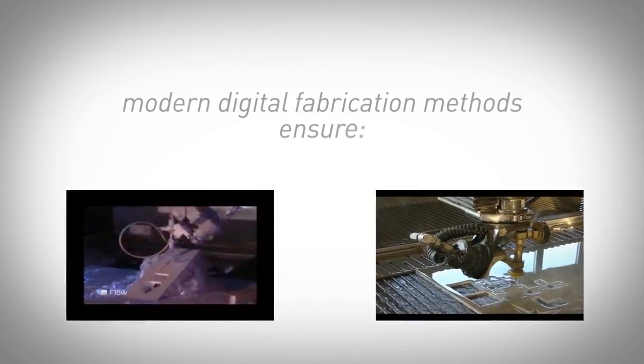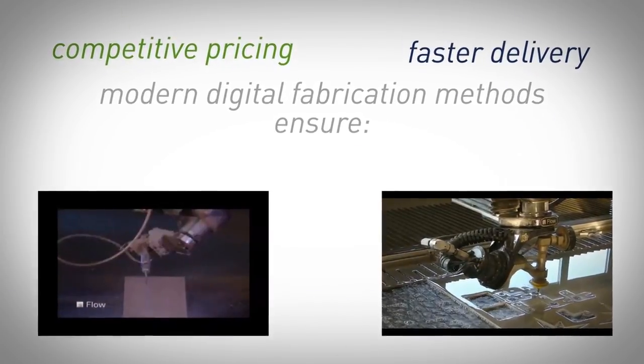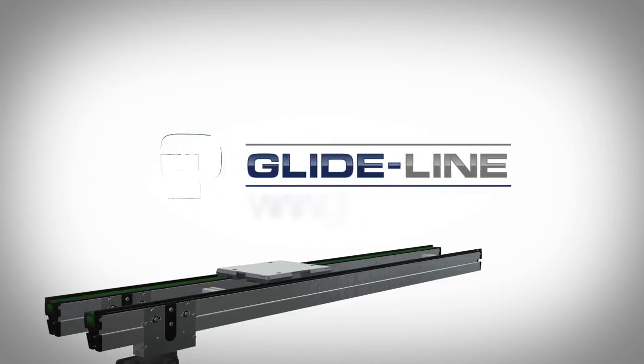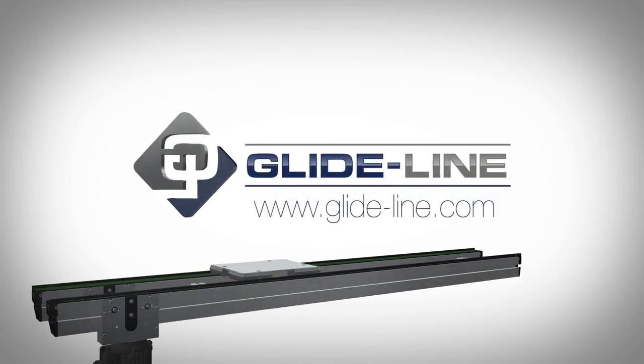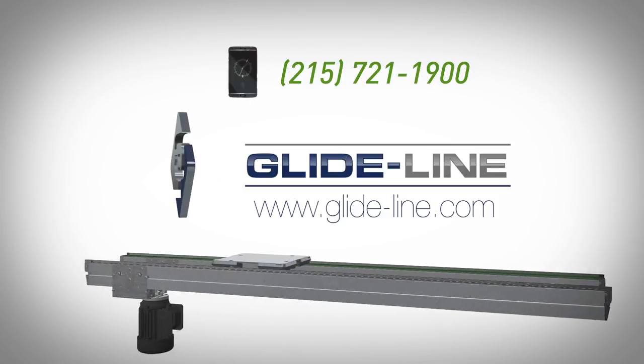Our modern digital fabrication methods and advanced assembly techniques ensure competitive pricing, faster delivery, and the ability to customize. GlideLine — our conveyors are as flexible as your imagination. Call us today for a quote on your next project.